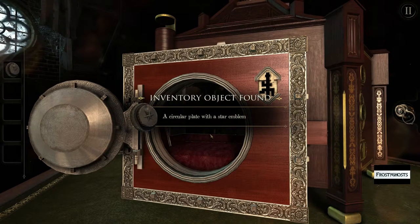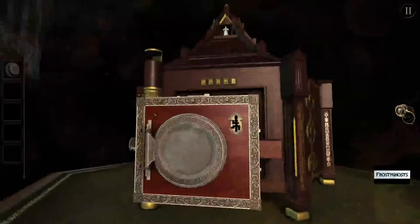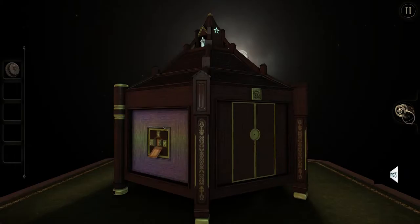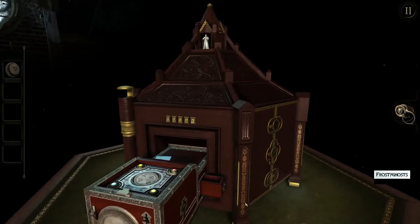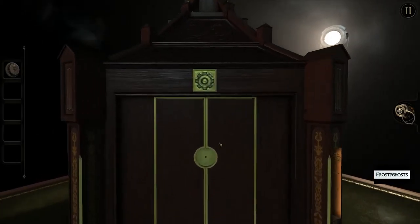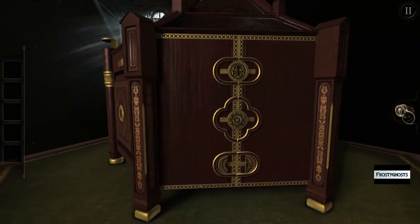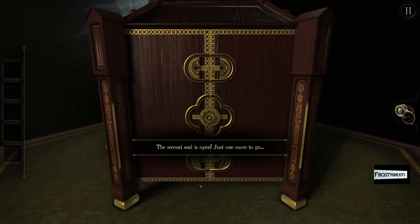A circular plate with a star emblem. That might go here. Let's go ahead and put it here. The second seal is open, just one more to go.